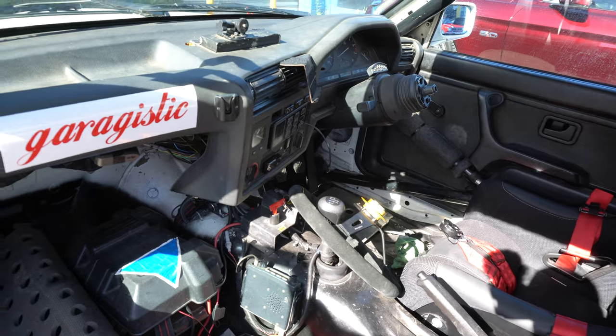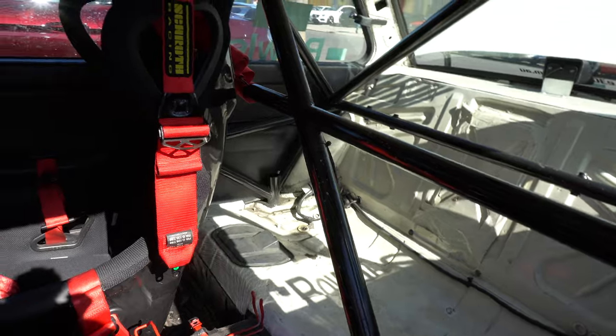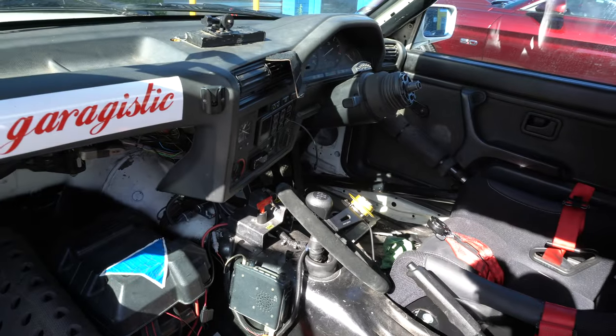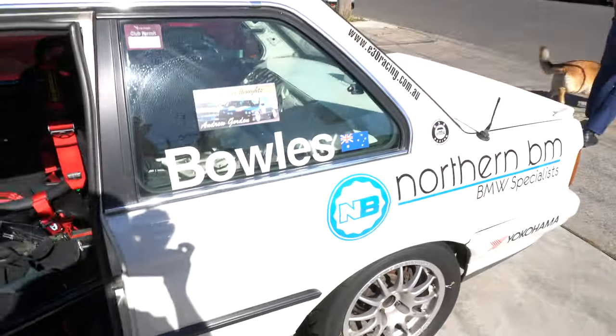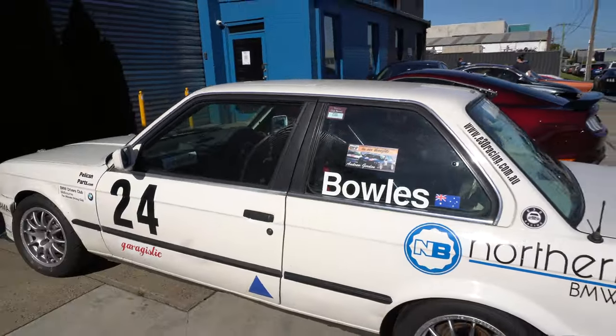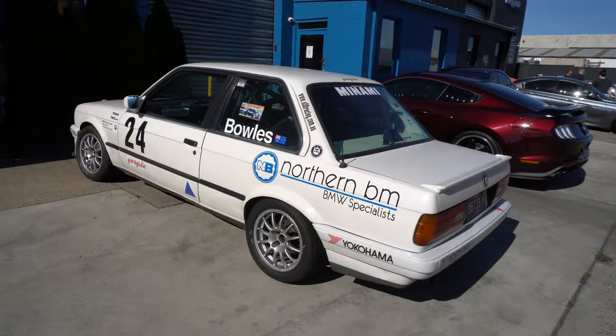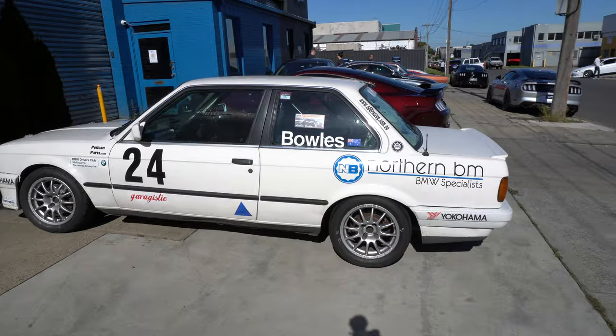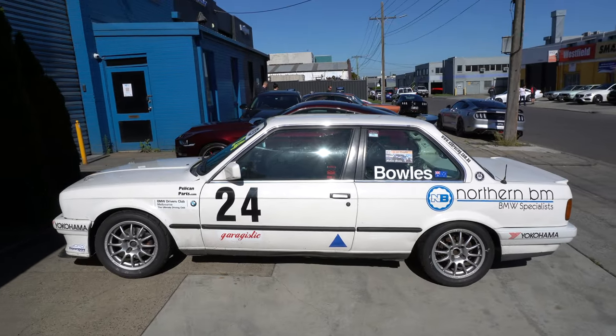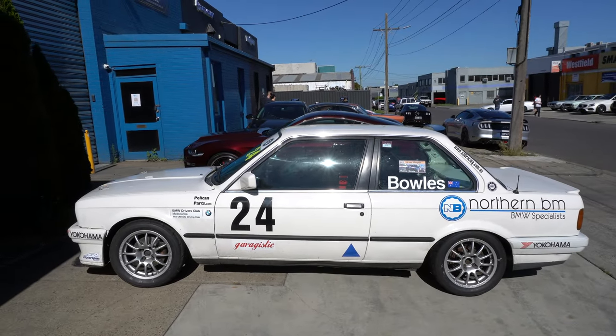Here we are inside an E30. It's actually part of a racing series — about 25 of them race, all in the same spec. He's come down today for a coffee. It's actually really cool — a few guys out and about racing in one of these.